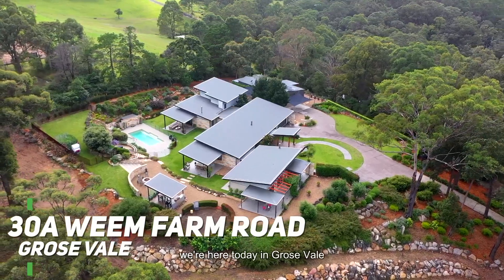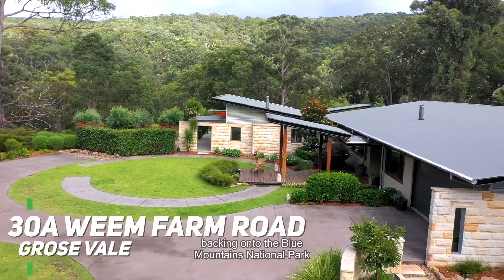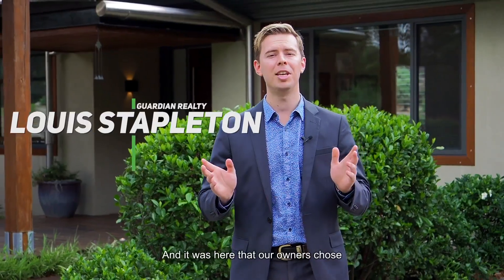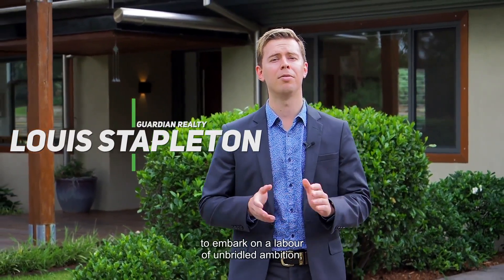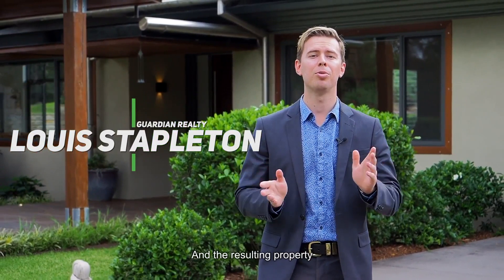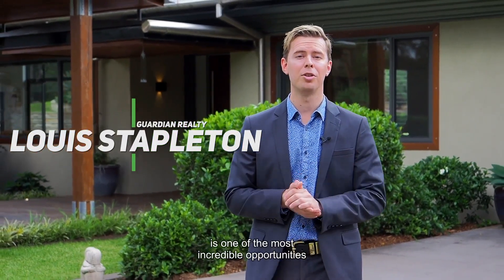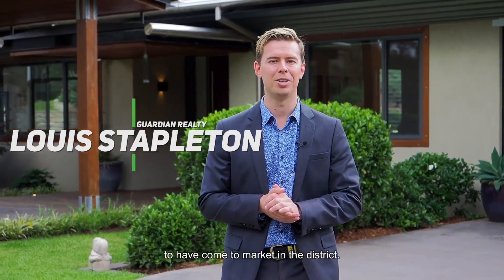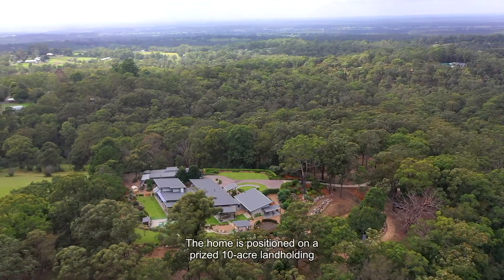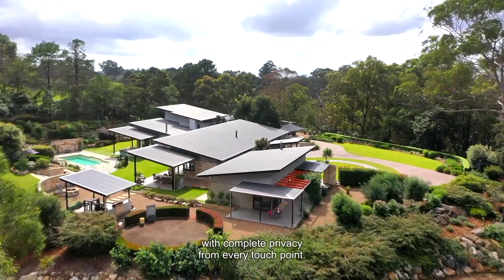Well, ladies and gentlemen, we're here today in Grose Vale backing onto the Blue Mountains National Park in one of the most peaceful settings that you could possibly imagine. It was here that our owners chose to embark on a labour of unbridled ambition, love and tremendous scope, and the resulting property is one of the most incredible opportunities to have come to market in the district. Welcome to 30A Weem Farm Road, right here in Grose Vale. The home is positioned on a prized 10-acre landholding with complete privacy from every touchpoint.